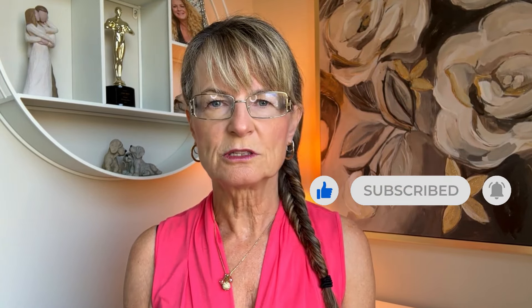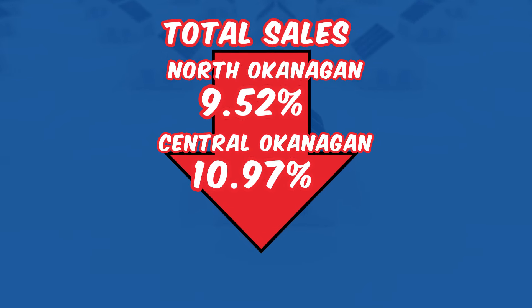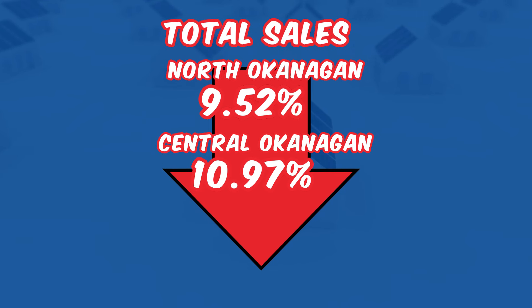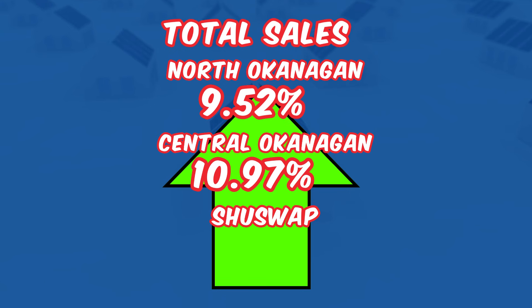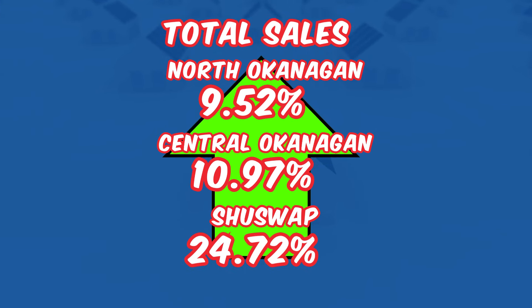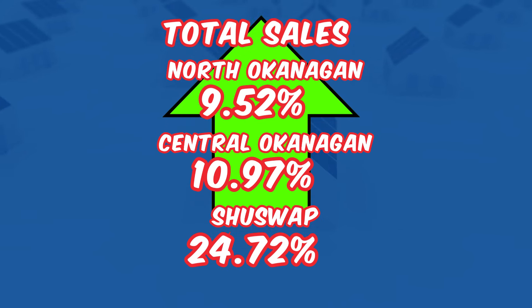Now let's look at sales performance. Total sales have decreased in the North and the Central — a 9.52% decrease in the North and a 10.97% decrease in the Central Okanagan compared to last year. The Shuswap observed a notable increase of 24.72% in sales, reflecting growing buyer interest in that region again due to fewer restrictions. Residential sales figures follow similar trends with slight adjustments.